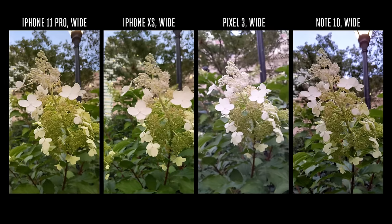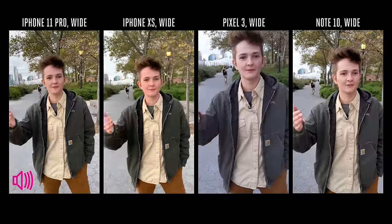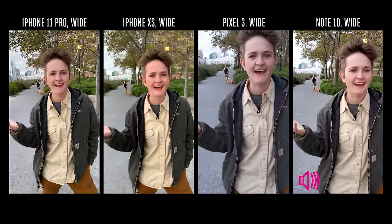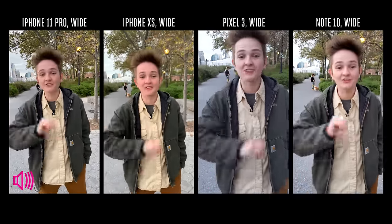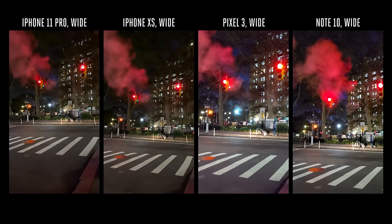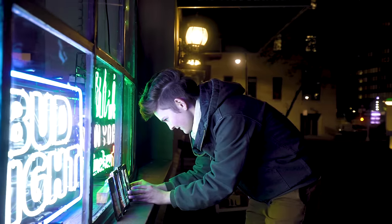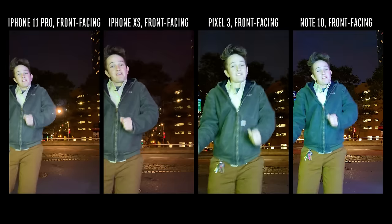With a subject closer to the lens, the Note 10 kept flowers the sharpest while the iPhone XS blurred the background the most. In low light, Apple isn't afraid of underexposing the blacks whereas Samsung and Google will bring them up, and the 11 Pro does a lot more smoothing to compensate for noise. The front-facing camera on the iPhone 11 Pro did a great job balancing skin tone and exposure even against a large neon light source, but it wasn't as sharp as the Note 10.